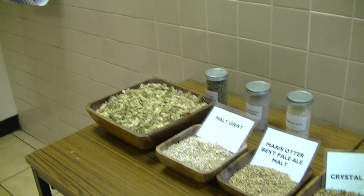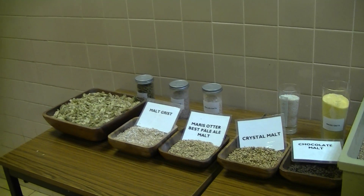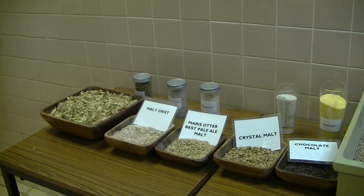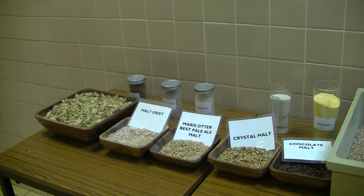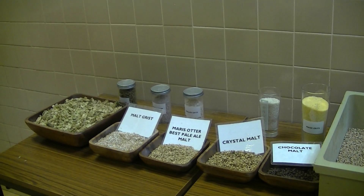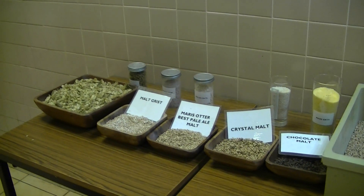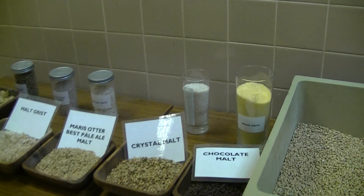So those are the basic raw material ingredients. The malted barley is crushed in a mill to make grist. And for some of our lagers, we're using maize grits and rice.